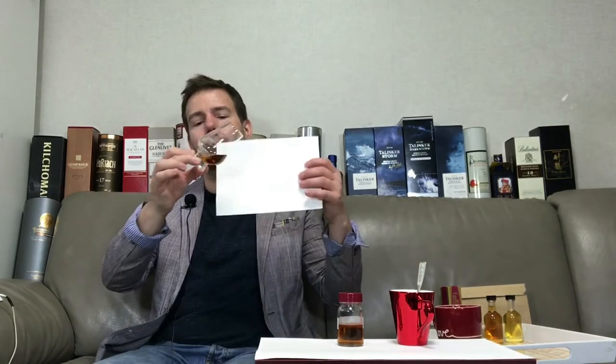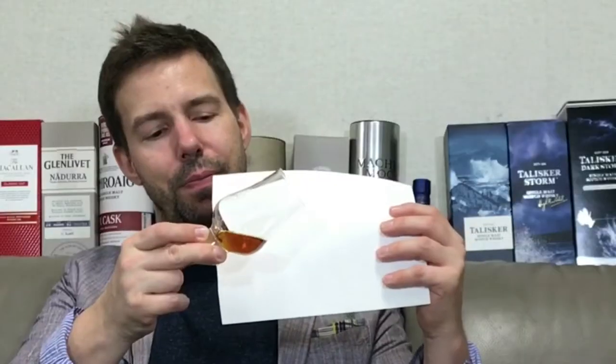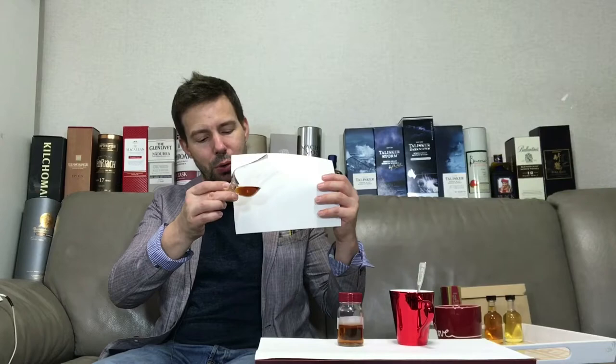Okay, the colour. What a dark, coppery, nearly mahogany type of colour — rosewood comes to mind. Very rich, very deep. Something you can really appreciate because it's natural. Gorgeous.